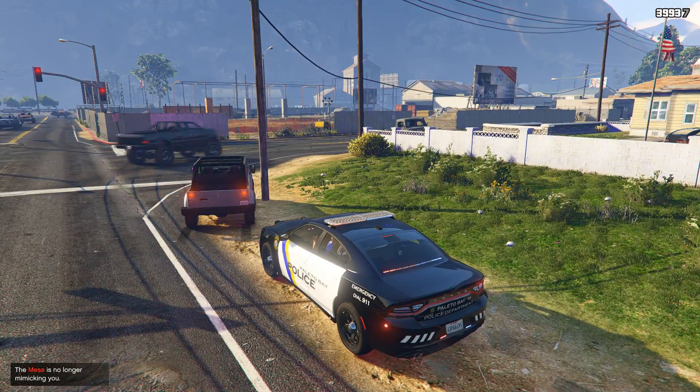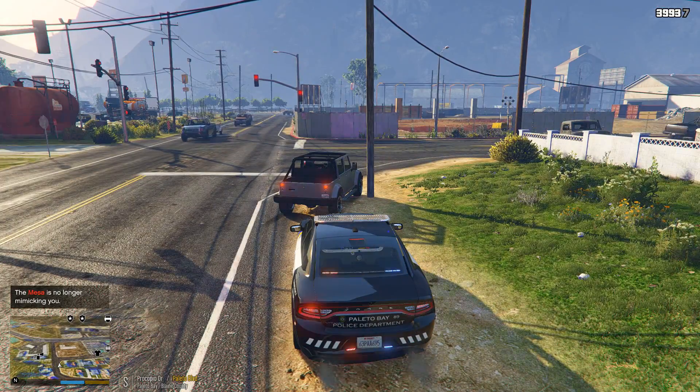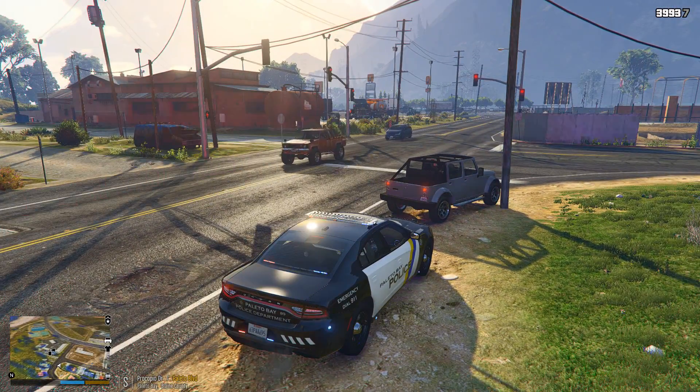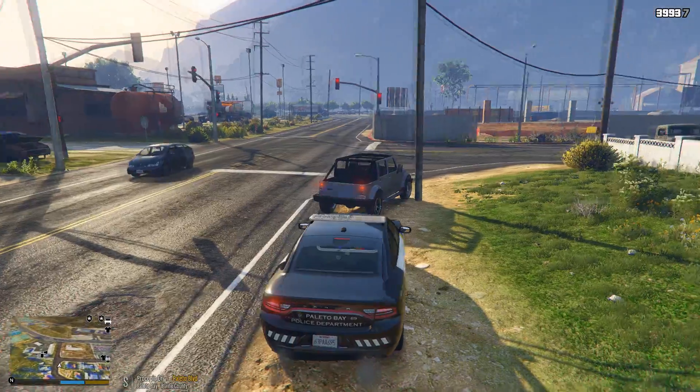All right, dispatch, show me on a traffic stop. I'm going to be on Procopio Drive and Pulido Boulevard South.